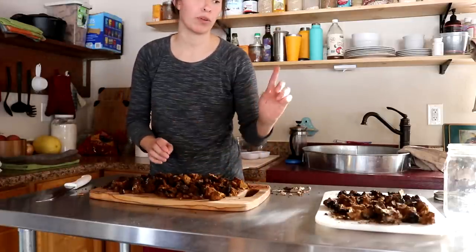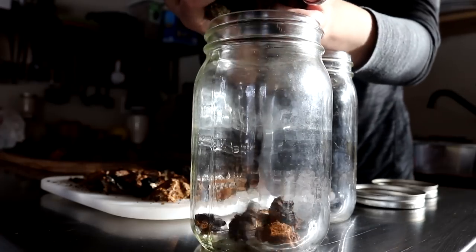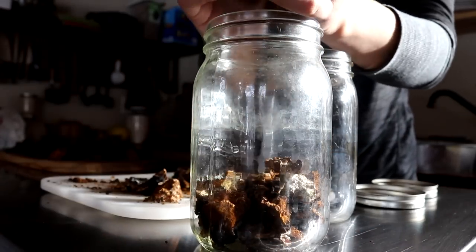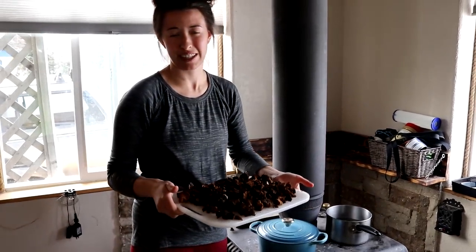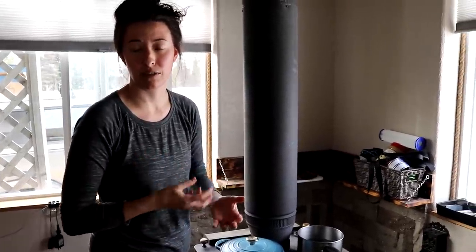Now that we got this chopped up I'm going to get the dried stuff put away in some mason jars. We're still learning about chaga but we discovered it does need to dry out for a few days. I'm going to put it right back here behind the wood stove — you want to dry it out so it doesn't have moisture in it and grow mold. Another reason to dry it out is if you want to grind it down to powder.